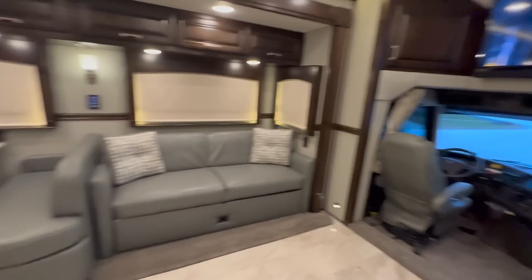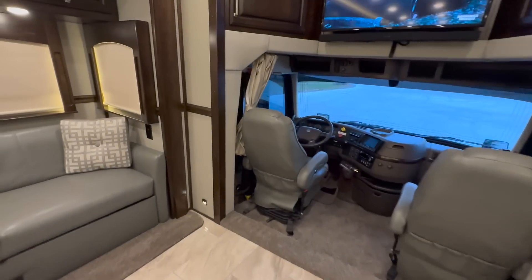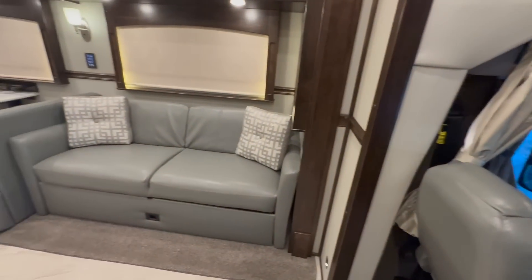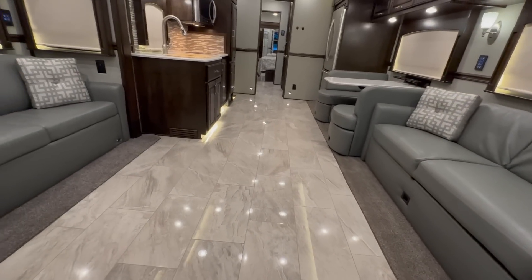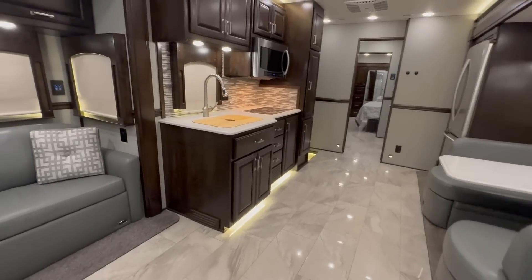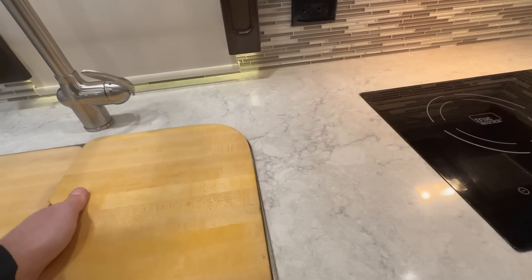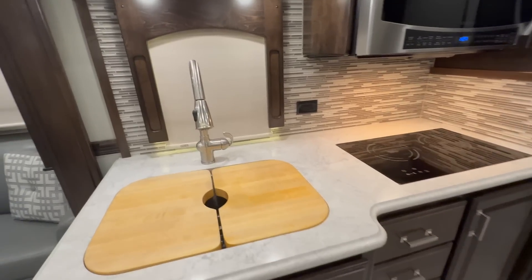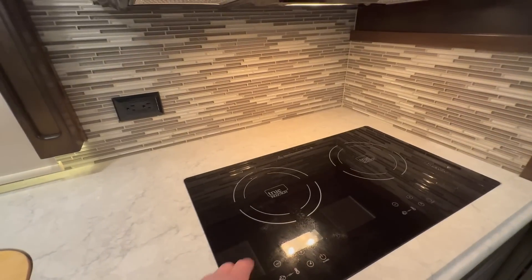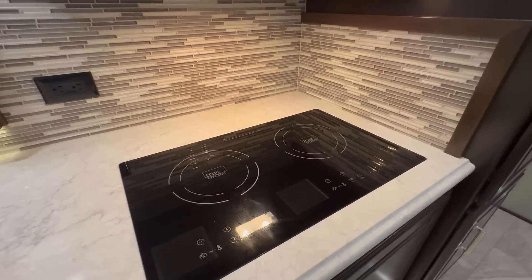If you need to sleep eight, that is no problem — I can do it in about two hours. I can have this set up to sleep eight and we'll even throw in the cushion that goes there too. Sleep six currently, can sleep up to eight. The jackknife sofa has a pull-out storage drawer underneath it. The kitchen area on the passenger side has a two burner induction cooktop. Note: you do need a pan that a magnet will stick to for the induction to work.